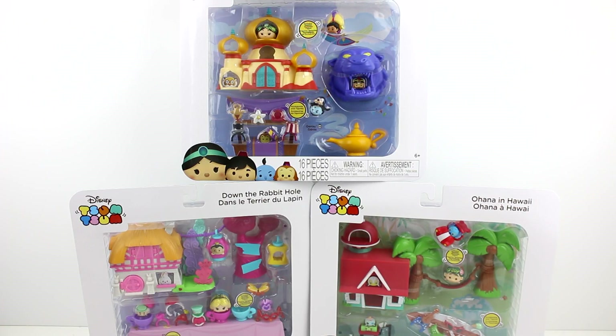Hey guys, I'm here with the brand new Disney Tsim Tsim Story Packs. We have the Palace of Agrabah, the Down the Rabbit Hole, and Ohana in Hawaii — aka Aladdin, Lilo and Stitch, and Alice in Wonderland.